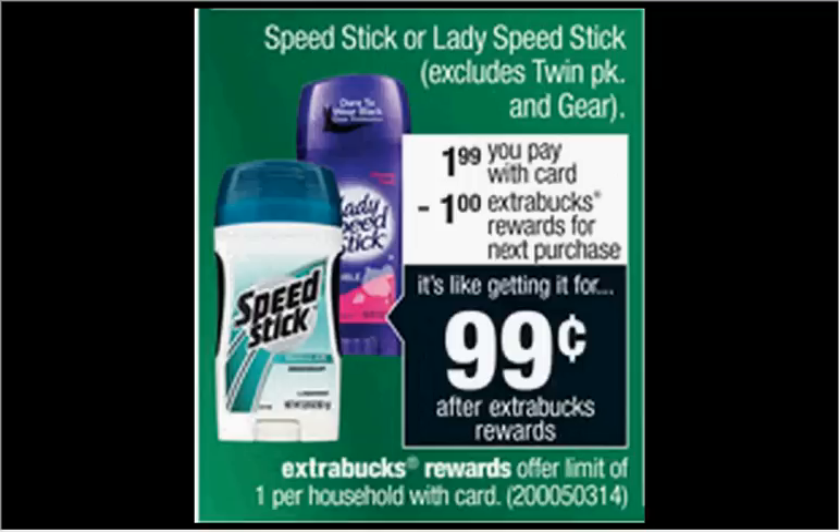The Speed Stick or Lady Speed Stick deodorant, excluding the twin pack or the gear, is on sale for $1.99. When you buy one, you'll get $1 back as an extra care buck. So it's like getting it for $1.